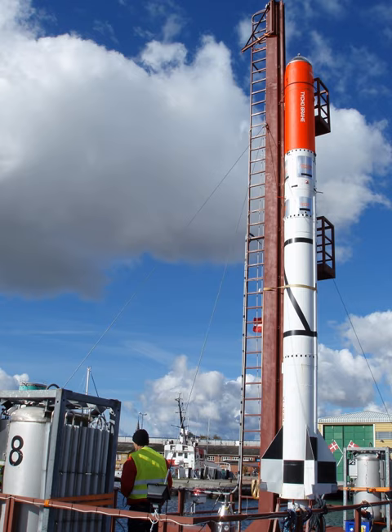The vehicle consisted of a motor named HEAT-1X and a spacecraft Tycho Brahe. Its launch location was a floating platform named Sputnik. The rocket was test-launched twice: in 2010 a power shortage caused a valve to freeze shut, which prevented launch. In 2011 the rocket was successfully launched, reaching an altitude of 2.8 km before the engine was remotely shut off due to a wrong trajectory.